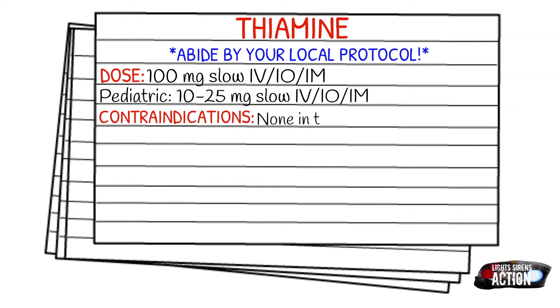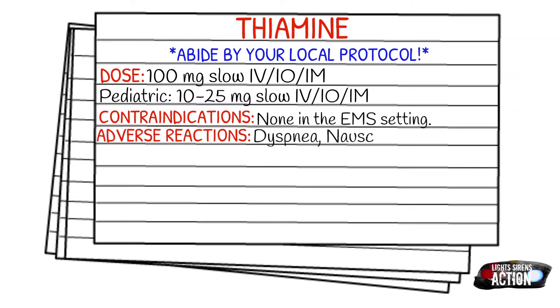Contraindications — there are really none in the EMS setting as long as it is indicated. Adverse reactions can include dyspnea, nausea, vomiting, anxiety, respiratory failure, and vasodilation.